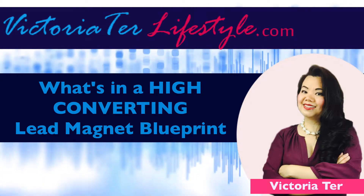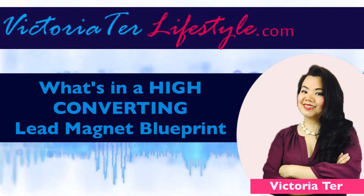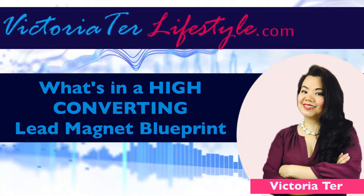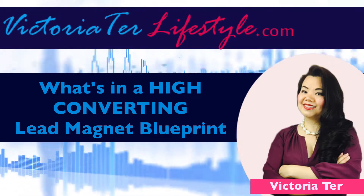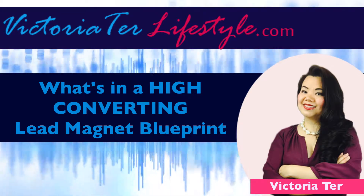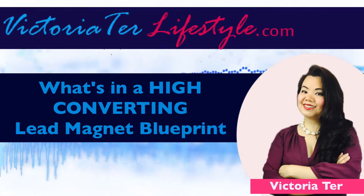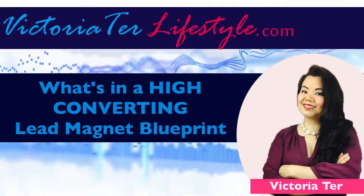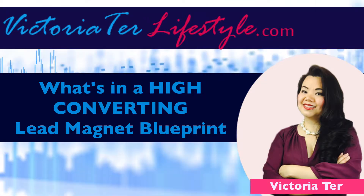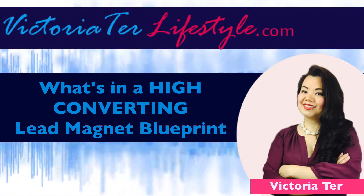This method has been proven to work over and over again. I know this may sound a bit complicated if you're new. If you want more detailed information on this, head on over to victoriterlifestyle.com. Get on my VIP list and I can send you more trainings about this. If you are listening in audio or video form, you definitely want to access my blog — I will leave a link in the show notes or description section so that you can access the transcripts, or you can always take notes as I'm going to really dive deep into the subject matter here.